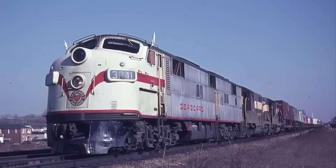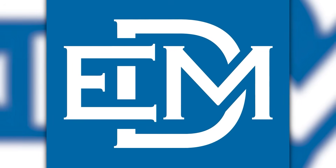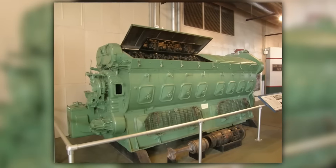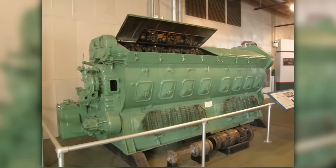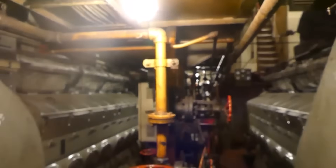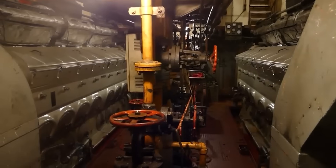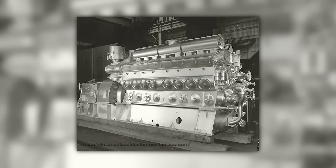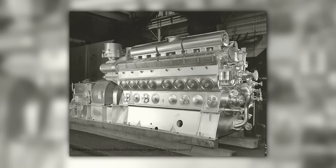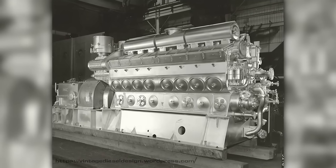The 567's influence extended beyond EMD's production. Competitors analyzed the design and attempted to replicate its advantages, but they missed the systematic integration that made it successful. The 567 wasn't merely an engine — it was the core of a complete integrated system, including electrical components, control architectures, and service support, engineered to function seamlessly. As steam vanished from American railroads throughout the 1950s, the 567 became the sound of industrial progress. Roundhouses that once resonated with the hiss of steam and clang of hammers now hummed with the steady cadence of 567s at idle.